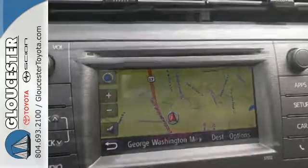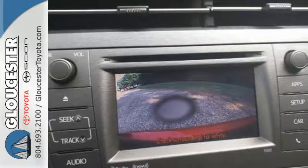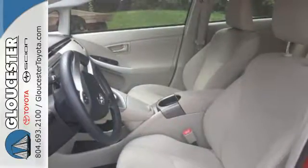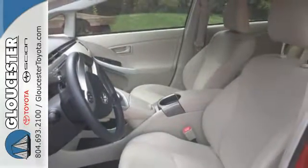Convenience features include keyless entry, heated mirrors, and a multi-function steering wheel. It also comes with the safety of multiple airbags and stability and traction control.